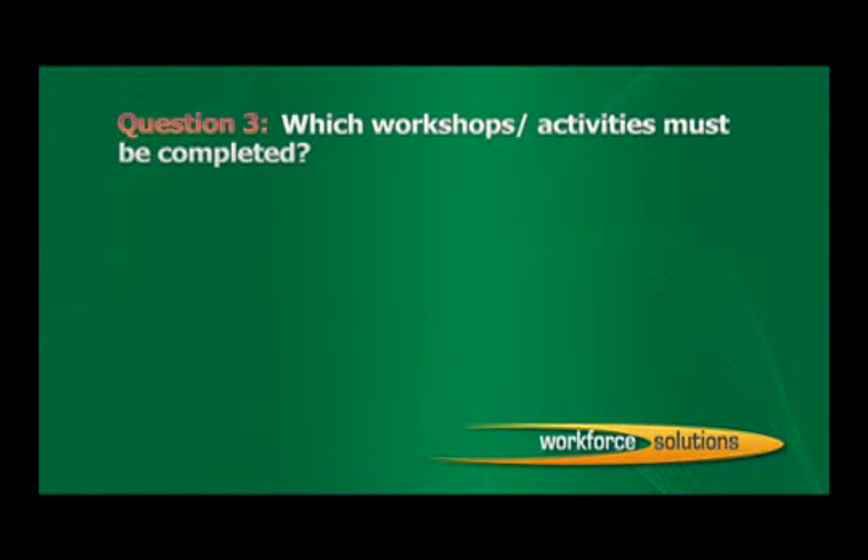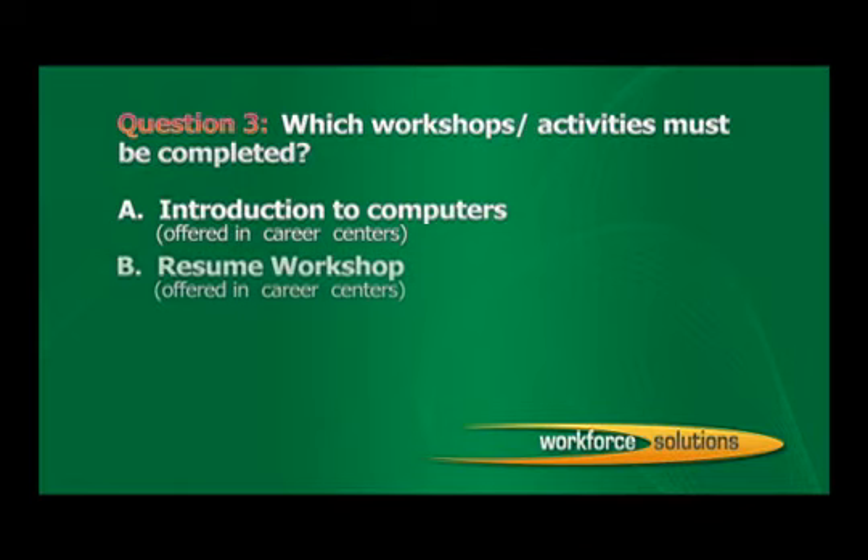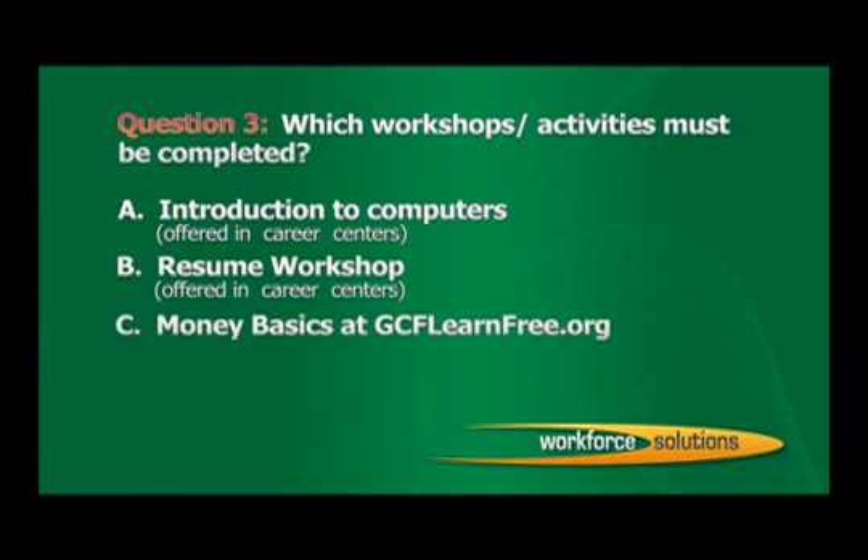Question 3: Which workshops or activities must be completed? A. Introduction to Computers, offered in Career Centers. B. Resume Workshop, offered in Career Centers. C. Money Basics, at GCFLearnFree.org. D. All of the above. The correct answer is D: All of the above.